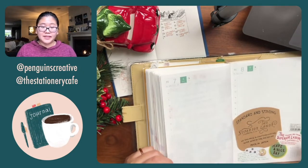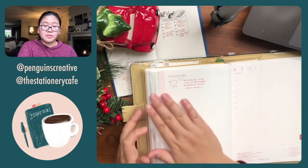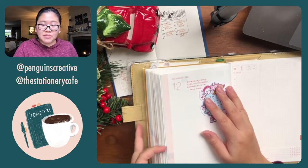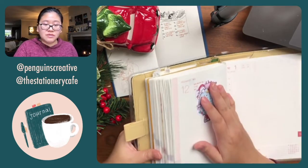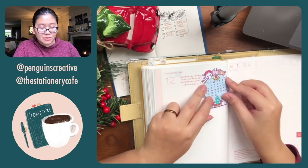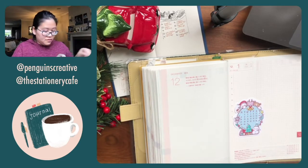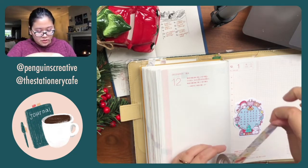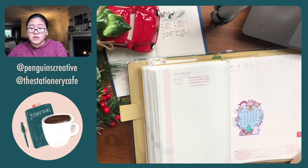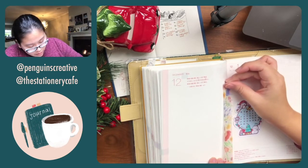I want to add the sticker into my December page. Usually on this opening page — look at how thick my book has become, it's so hard to write over here anymore. I tend to put stickers along this edge. Let me just make a little page spread right here with this new Wing washi tape I just got.